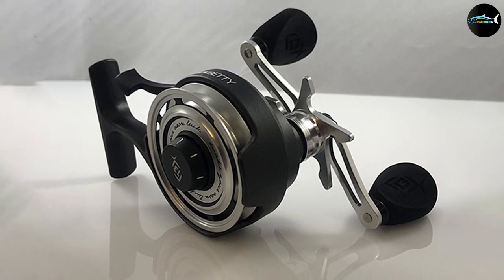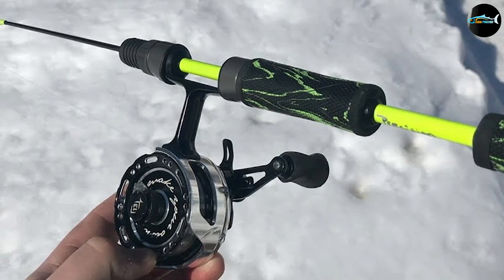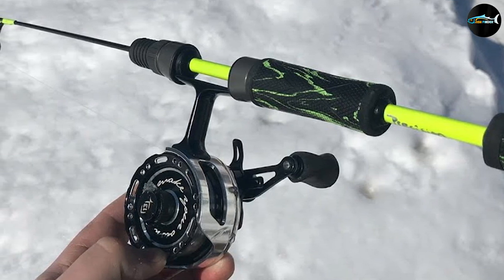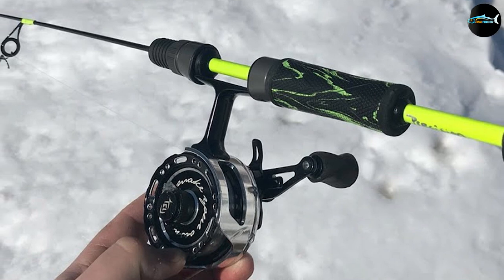Be careful though — because the spool is aluminum it can ice up quickly when used in cold weather outside. We also noticed a few backlash issues with this reel. We did like the ability to control bait depth easily with one hand and how our jigs drop quickly without twisting the line.